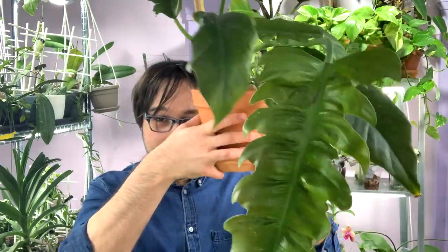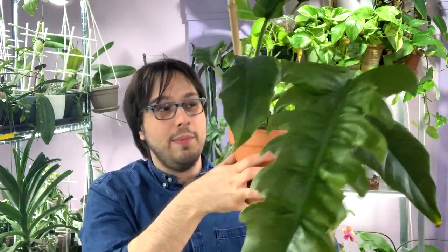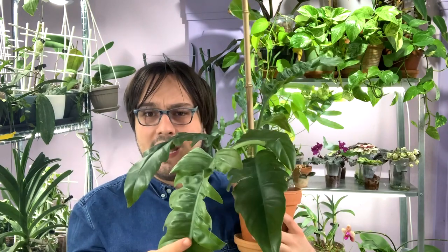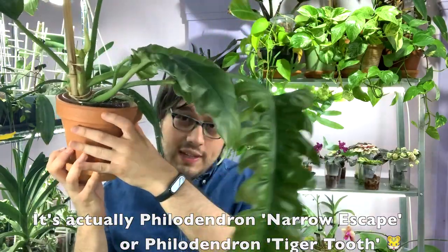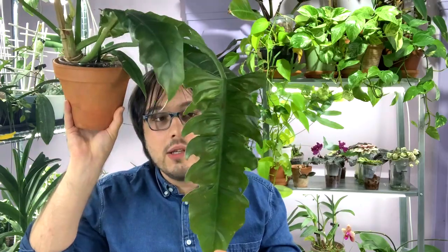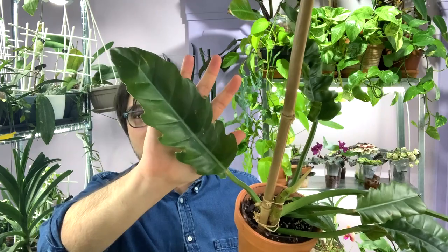Today I wanted to do a quick video to thank you and also show you some plants I recently received. The first plant is this philodendron here — you can see he's a big boy, a really big boy, and very unstable too, which is why he has a stake. If we do a head size test, this one leaf is as big as my head, and I do have a big head.